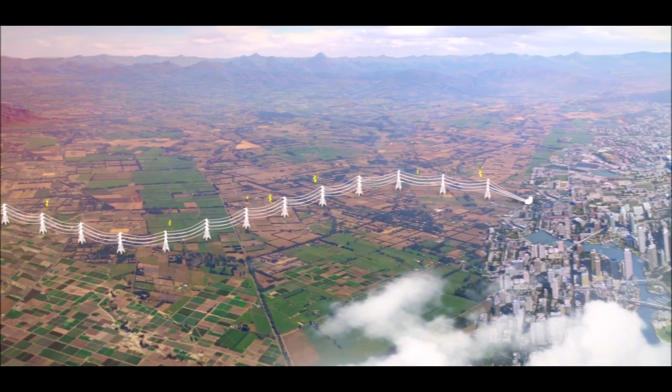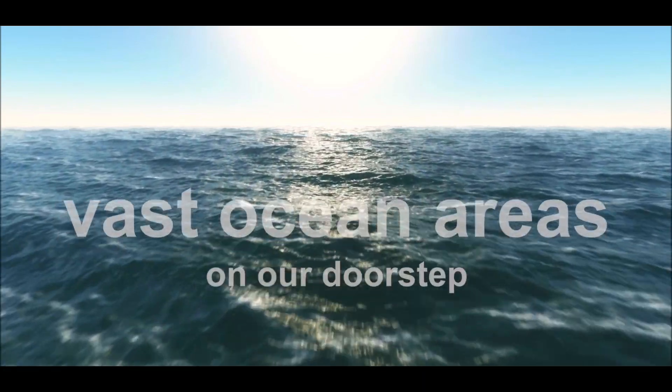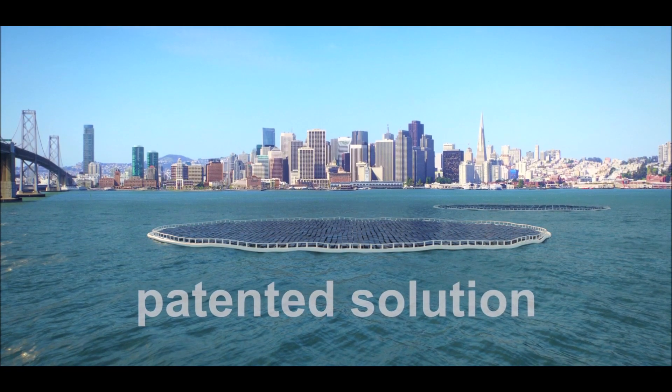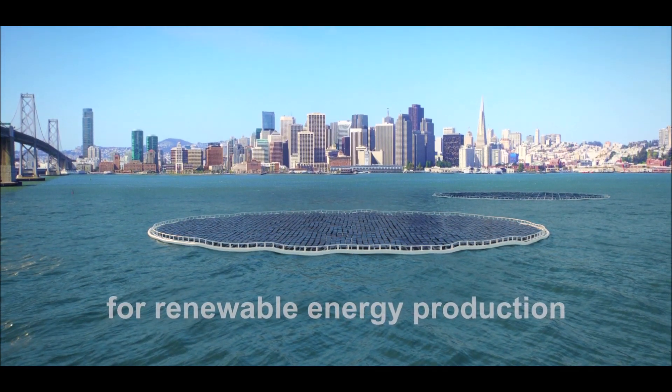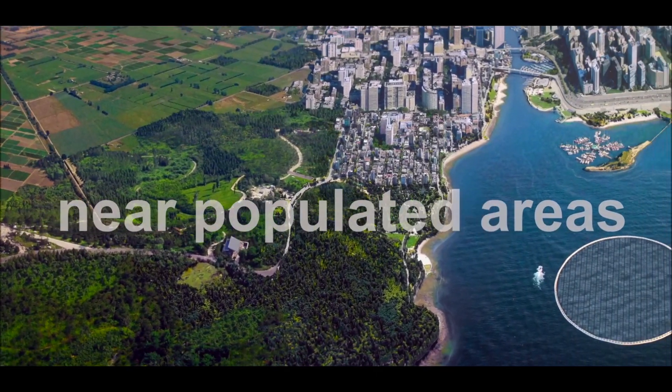Around the globe, most people and most large cities are located in coastal areas, with the open ocean right on their doorstep. Using Ocean Sun's solution, combined with large free areas of the sea, we can obtain clean and cost-effective renewable energy production close to populated areas.